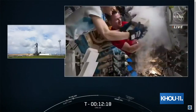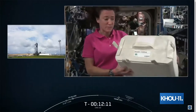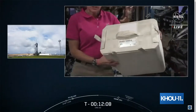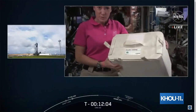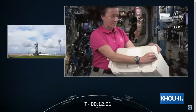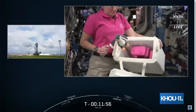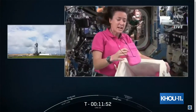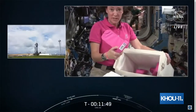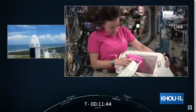Some of the science samples will arrive in powered payload lockers so they can be kept at frozen temperatures. But some of the samples will arrive in a cooler-type bag called a double cold bag — a super insulated bag. We put ice bricks in there along with the samples to keep them at the right temperature. These ice bricks can maintain a temperature between minus 32 and plus 37 Celsius.